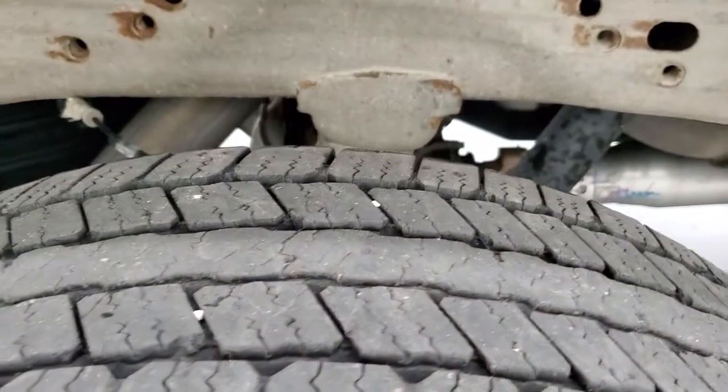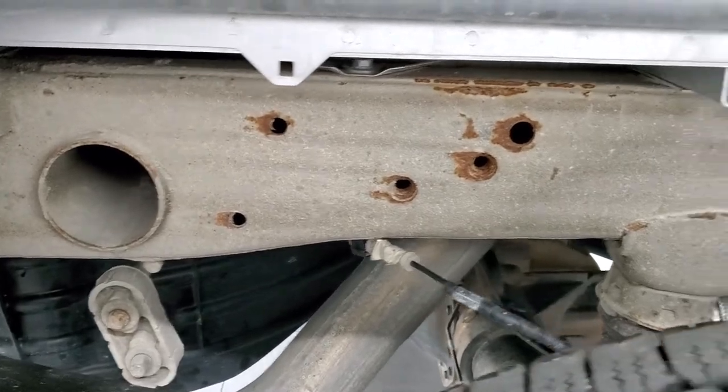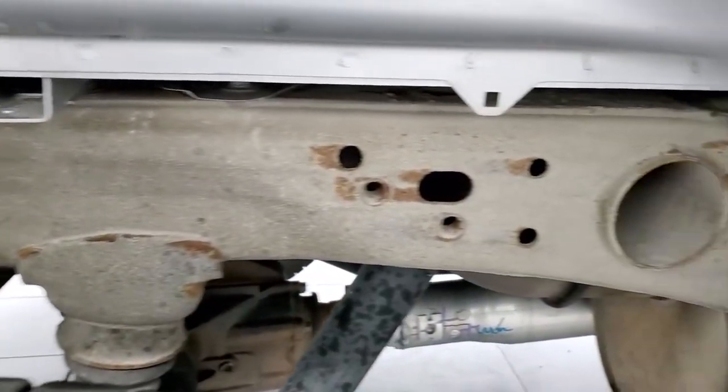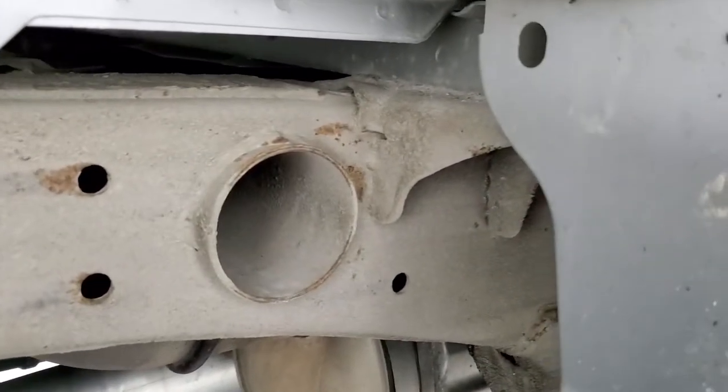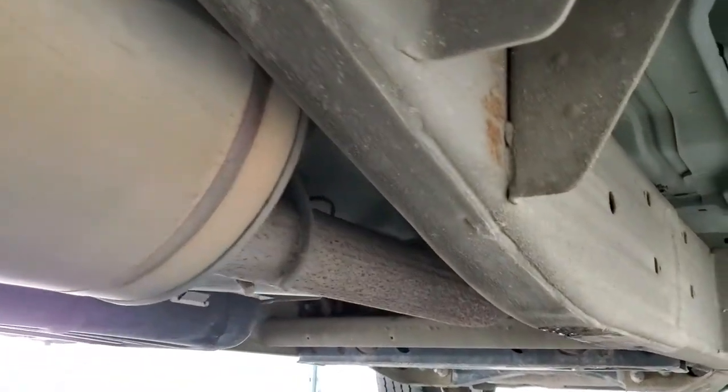The back tires have just as much tread as the front tires and once again the frame and underbody, other than that little bit of clay cemented to the frame there, is very nice and clean. The box wheels all look really good and it's nice and clean all the way underneath.